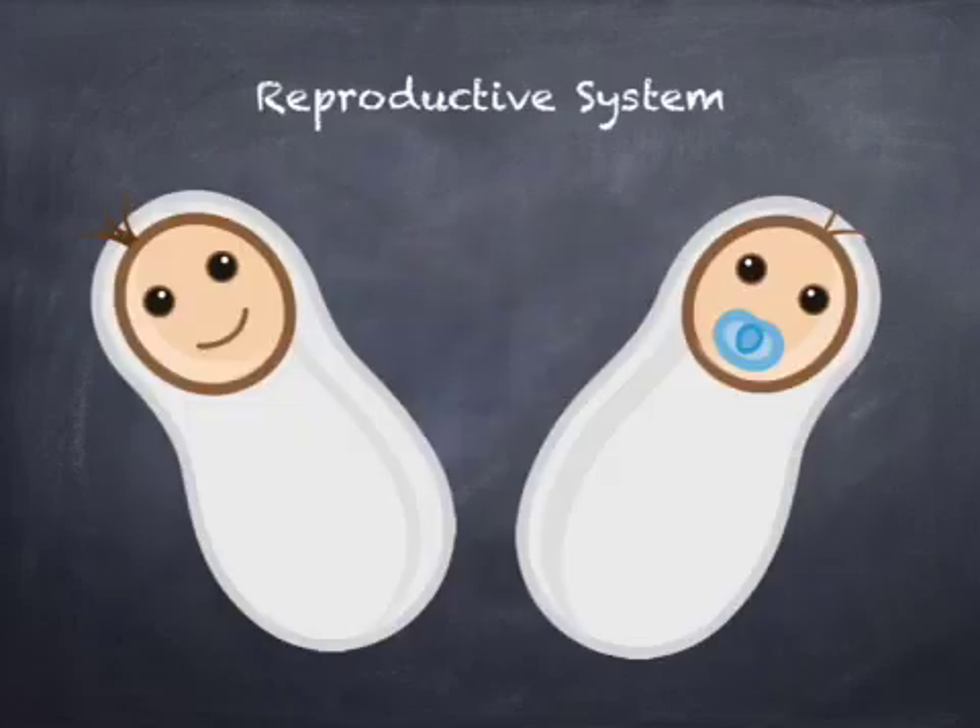The reproductive system is a collection of organs that work together for the purpose of producing a new life.